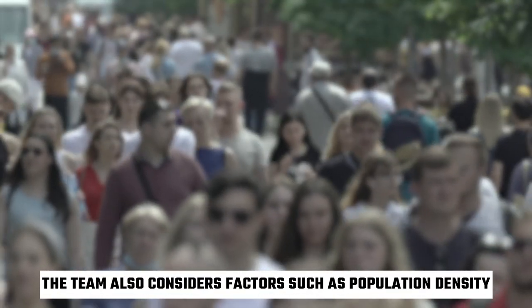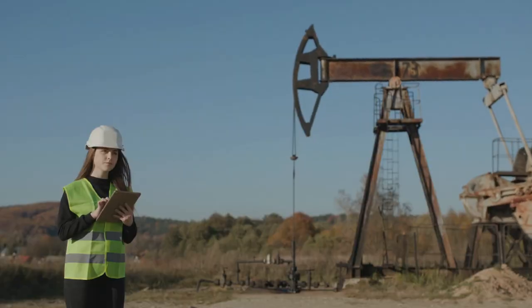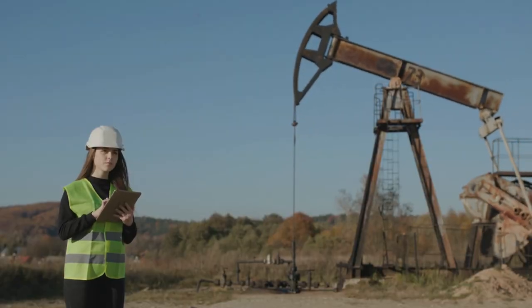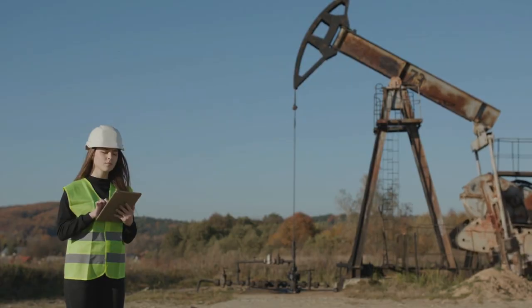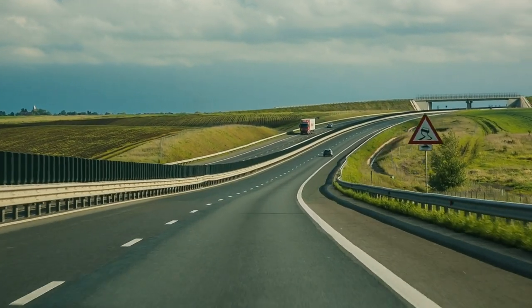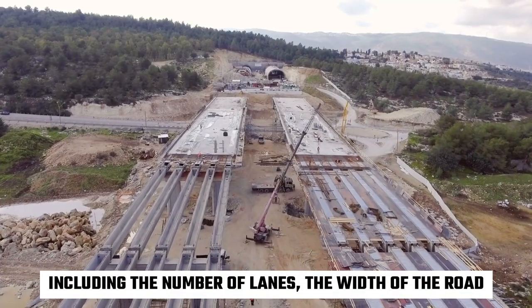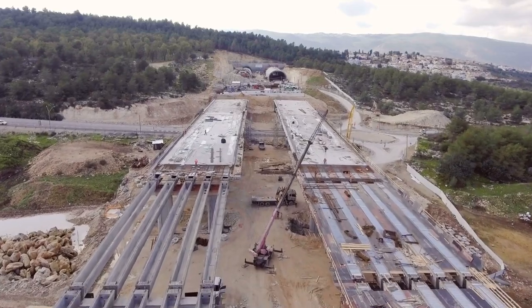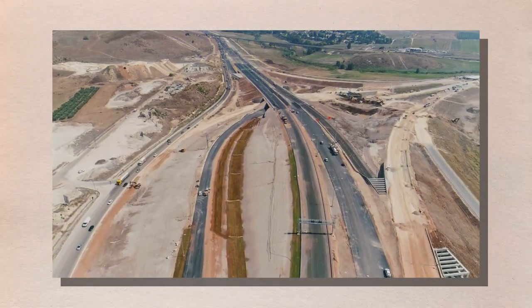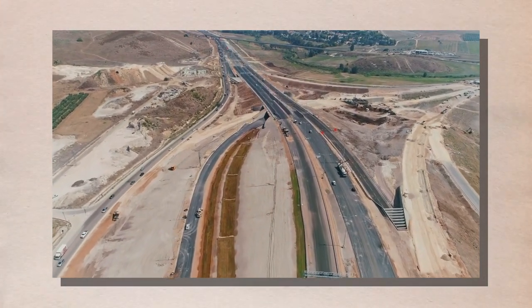The team also considers factors such as population density, zoning laws, and natural resources to ensure the highway is designed to meet the needs of the community. Once the route is chosen, the team begins designing the highway, creating a detailed blueprint that outlines the road layout, including the number of lanes, the width of the road, and the placement of on and off ramps. The team also considers slope, curvature, and visibility to ensure the road is safe for drivers.